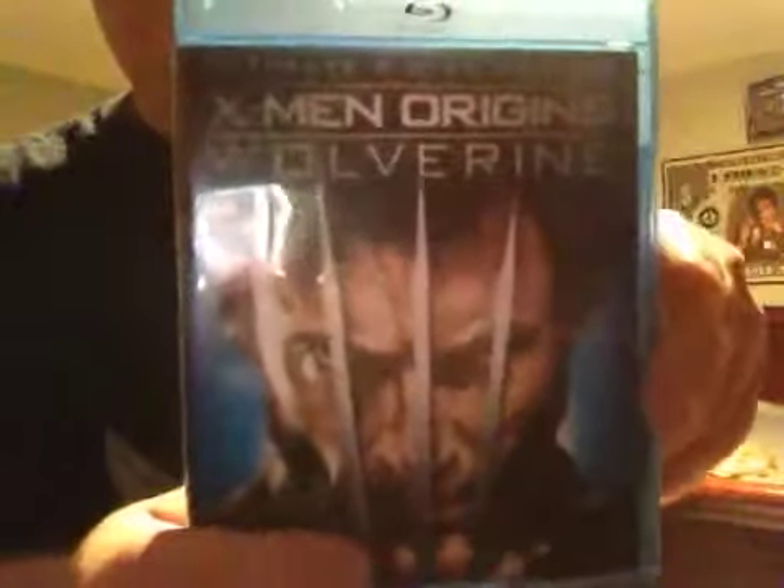You got the Wolverine X-Men — this one is really awesome, really cool edition. It's a great movie.